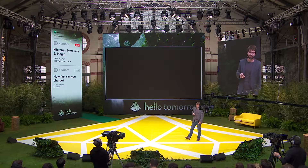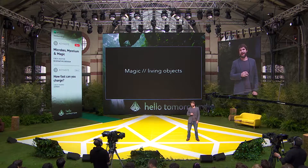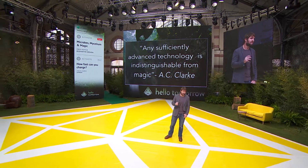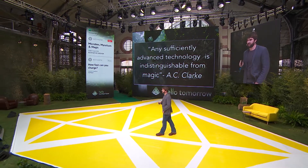So, magic. Living objects. Let me start with my favorite quote: 'Any sufficiently advanced technology is indistinguishable from magic.' — Arthur C. Clarke.